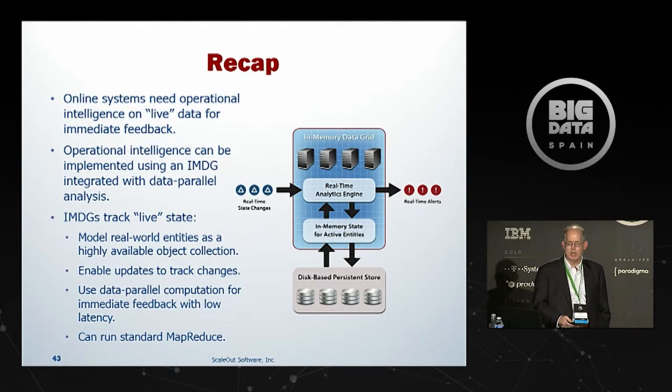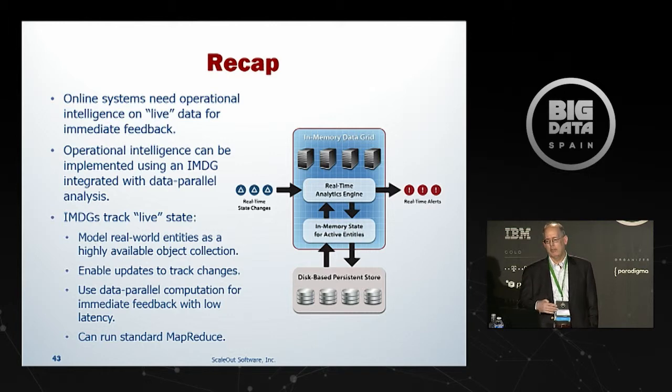In summary: online systems handling live data can really benefit from operational intelligence to steer their behavior and improve competitive position. Operational intelligence can be implemented naturally using in-memory data grids because they integrate data storage with data parallel analysis, delivering very high performance by eliminating data motion, leveraging natural load balancing of the grid, and taking advantage of inherent high availability so it works well in a live system. It allows data to be individually updated so the event stream is automatically correlated according to objects representing real-world entities. You can optionally run standard MapReduce, and the net effect is results within milliseconds to seconds. Thank you very much.